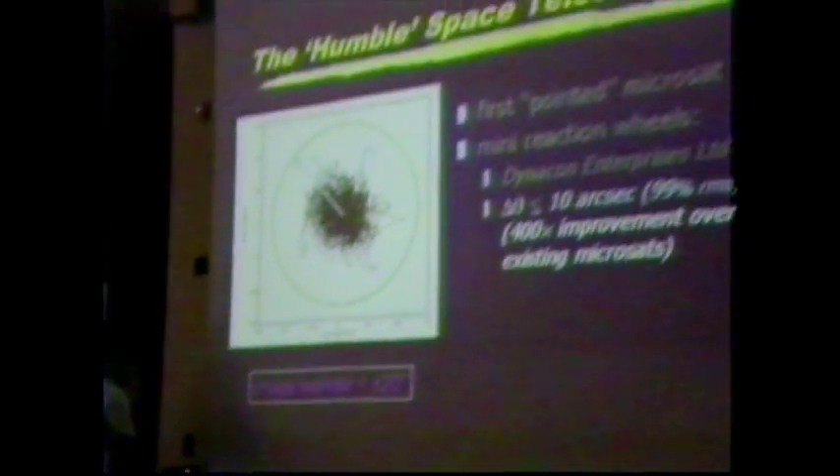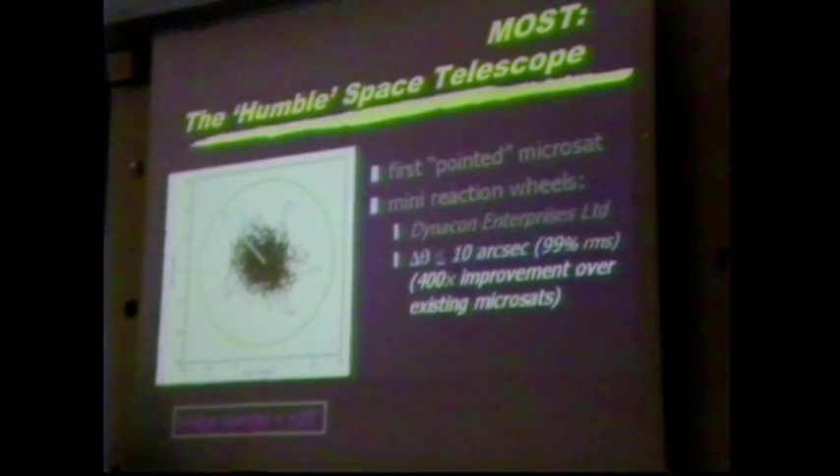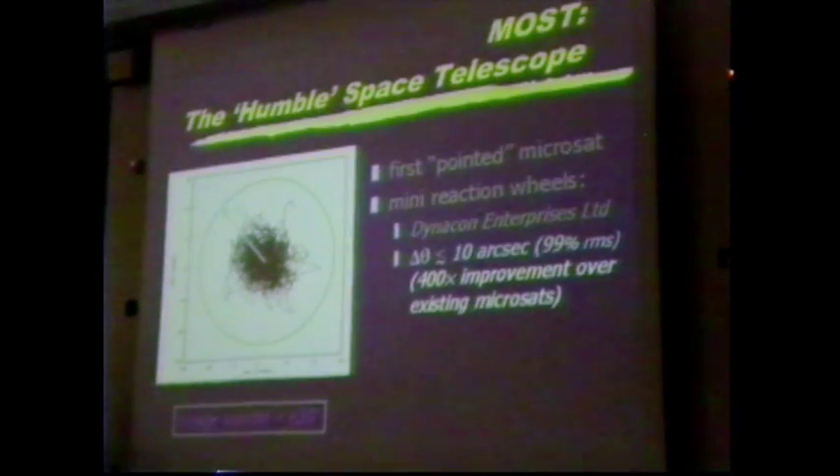That changed when Dynacon Enterprises developed a new attitude control system of miniature reaction wheels — miniature gyroscopes, little spinning things in tin cans weighing only about 100 grams each. You can now use these to stabilize a small platform to a pointing accuracy of about plus or minus 10 arcseconds, or better, at least 99% of the time. That's an improvement of a factor of about 400 over what anyone's ever achieved with a payload this small — normal pointing accuracy for something this size is plus or minus 1 or 2 degrees.